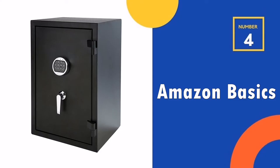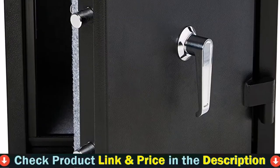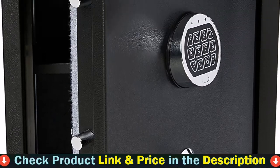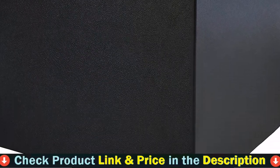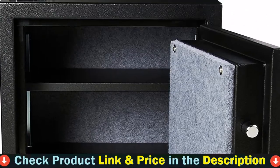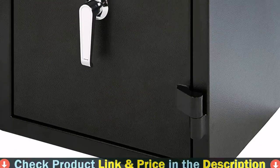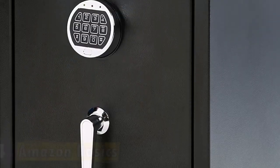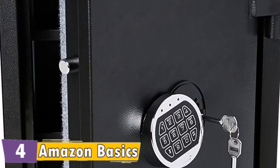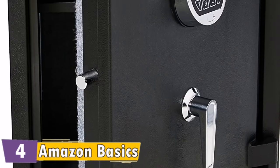Number four in our list is the Amazon Basics Fire Resistant Security Safe. This safe is nice and large — it's bigger than most safes on this list and has a lot of room inside. It has two shelves and a really nice upholstered interior giving it a classy feel. For the price, you can't beat it. The locking mechanism is very easy to set and simple to use, and works pretty quickly in case you need to get in there fast. The durable safe provides a simple solution to safeguarding your important papers, passports, jewelry, cash, and other personal possessions. The safe's 14 gauge heavy duty steel body provides reliable strength with four large 0.75 inch bolts.